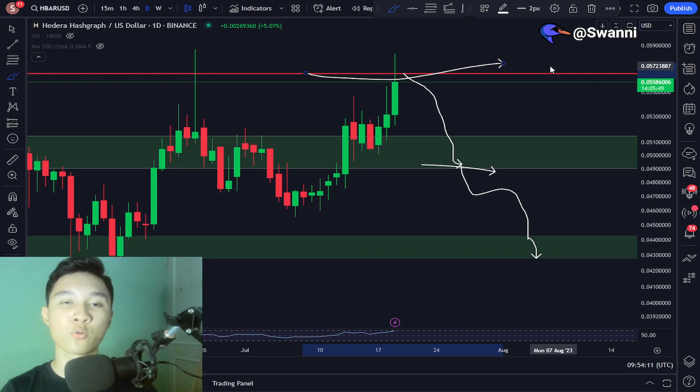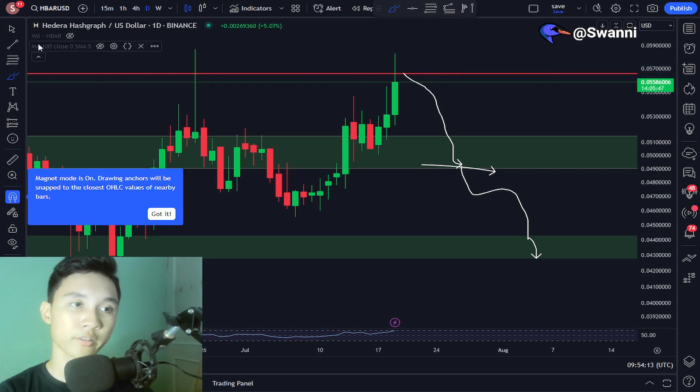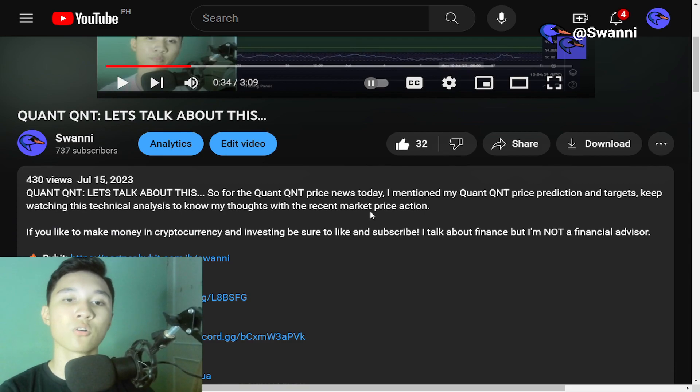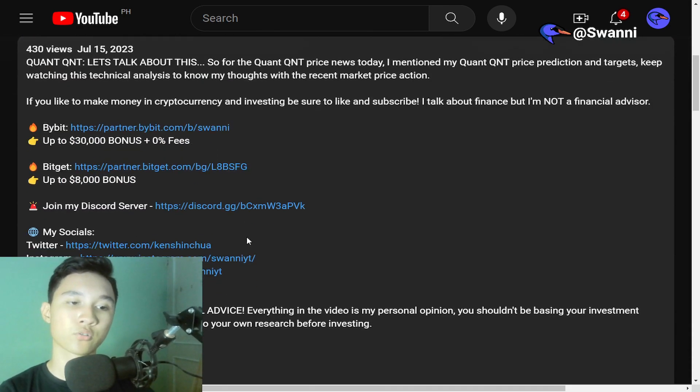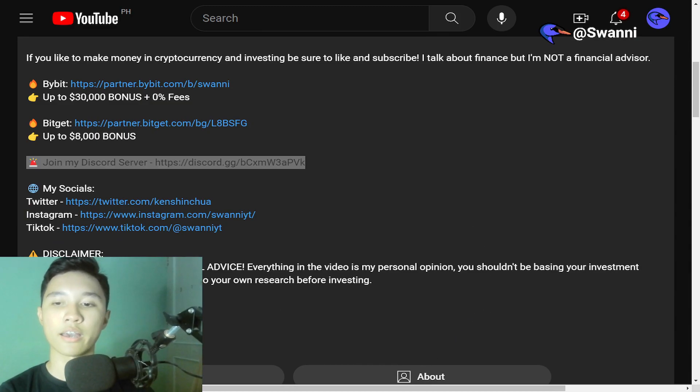That is the quick update for the Hedera HBAR price. If you guys want to trade Bitcoin and altcoins, don't forget to sign up using my affiliate link — you can get up to $30,000 in bonus as well as zero fees. And don't forget to join my Discord server; the link is in the description.